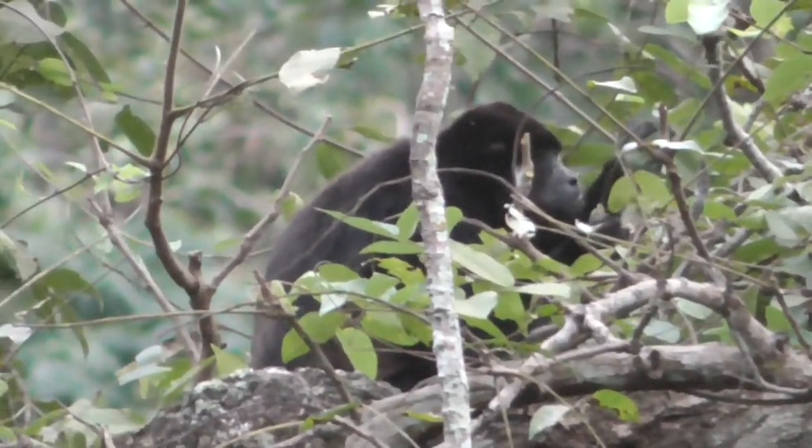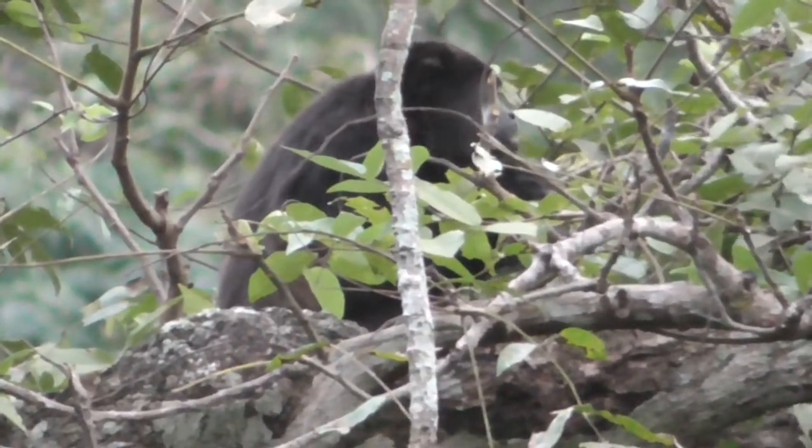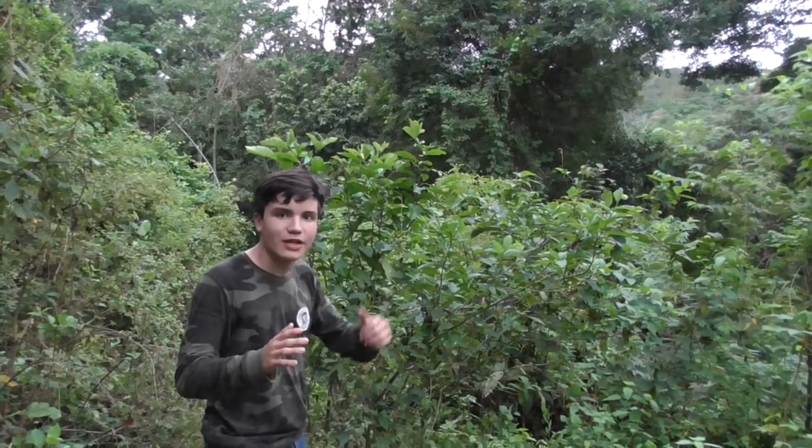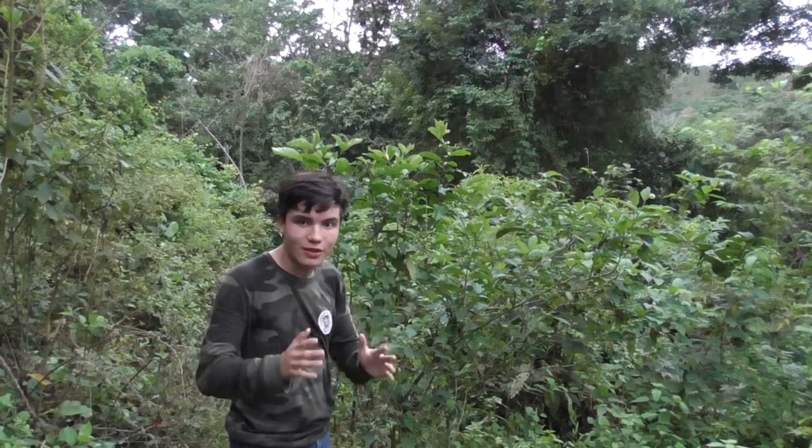Mantled howler monkeys eat way more leaves than most other howler monkeys — it makes up to 75% of their diet. Right now we're being really quiet because I don't want to scare them. But actually, these guys are very loud. That's why they're called howler monkeys. The howls that the male monkeys make can be heard from miles away through the thick jungle.